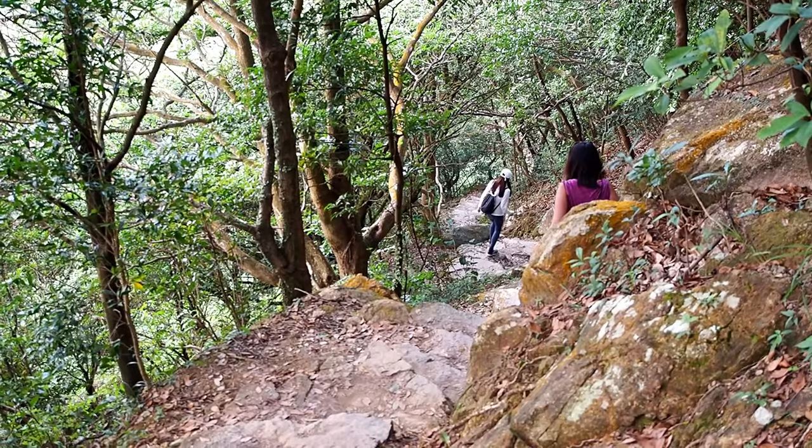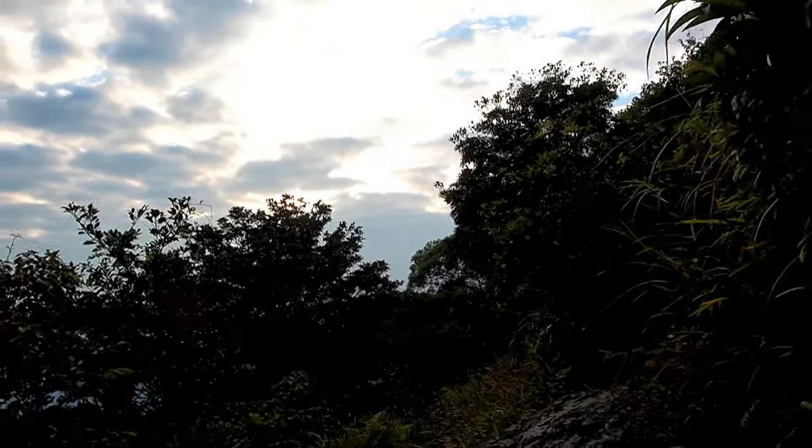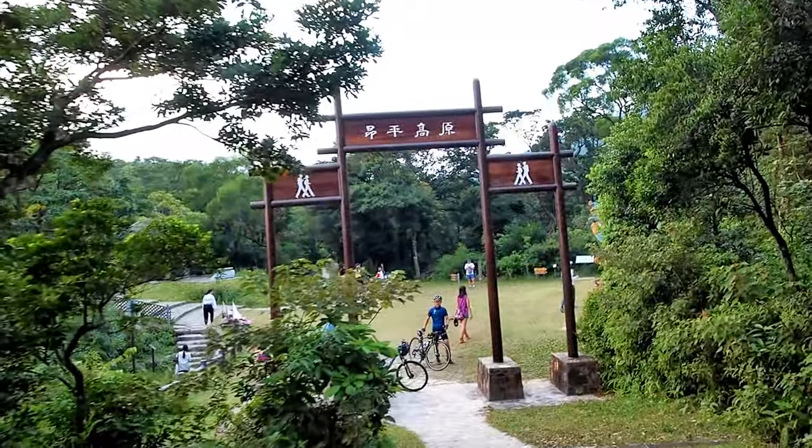This trail is the Lantau Trail and is very well paved compared to the one we came up on. There are a few flatter stretches to catch your breath, and it brings you right back down to the Wisdom Path. We sort of ran down the stairs — good exercise. We're almost back; you can see the Wisdom Path just behind me.